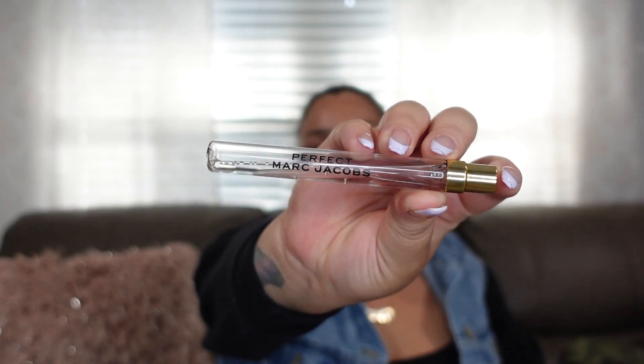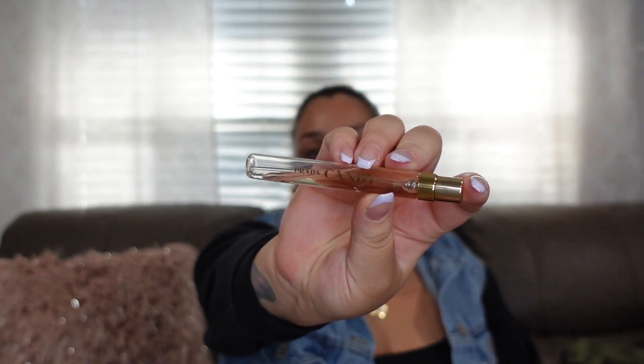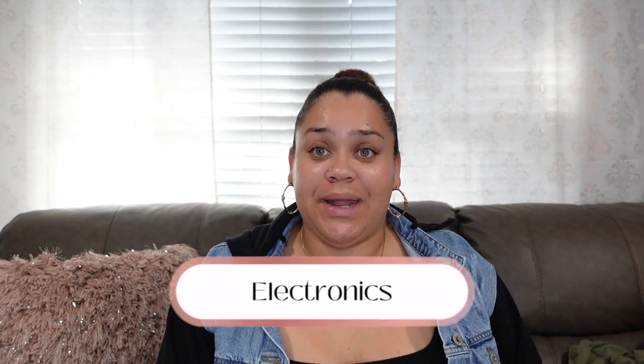I'm also bringing Marc Jacobs Perfect — my favorite — with just a tiny bit left, and Prada Candy, which is great if you like a sweet scent. These sample sizes fit right in your purse so you can freshen up throughout the day. The smell lasts all night since it's actual perfume and not a body mist.